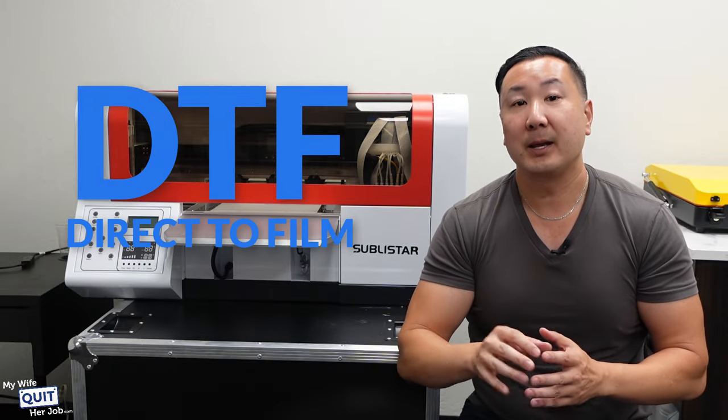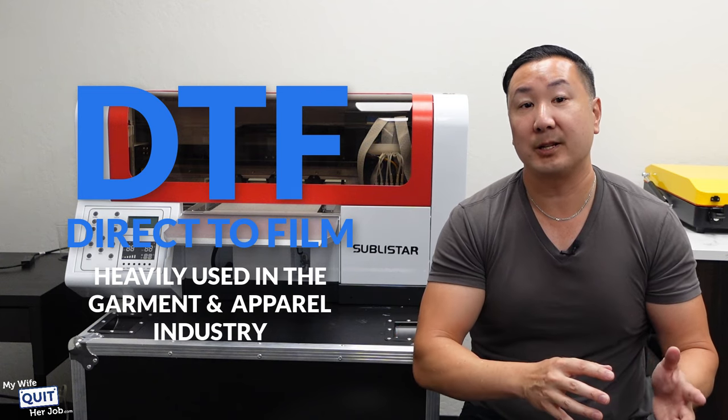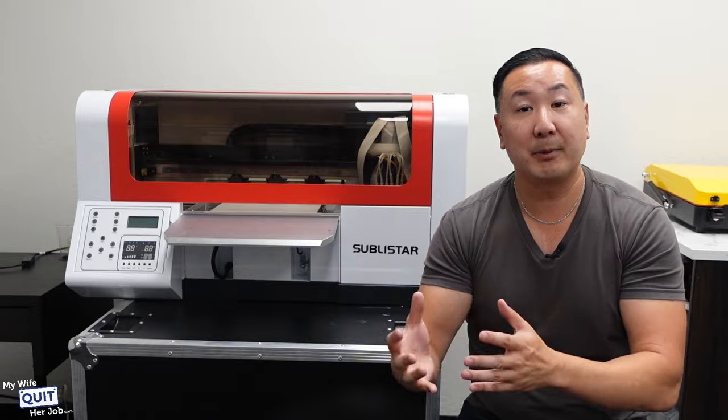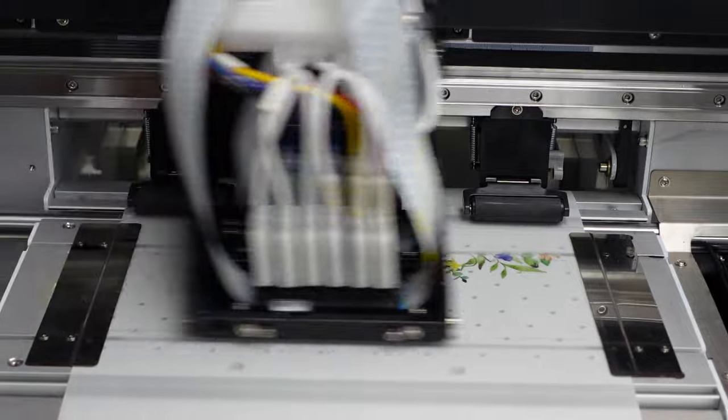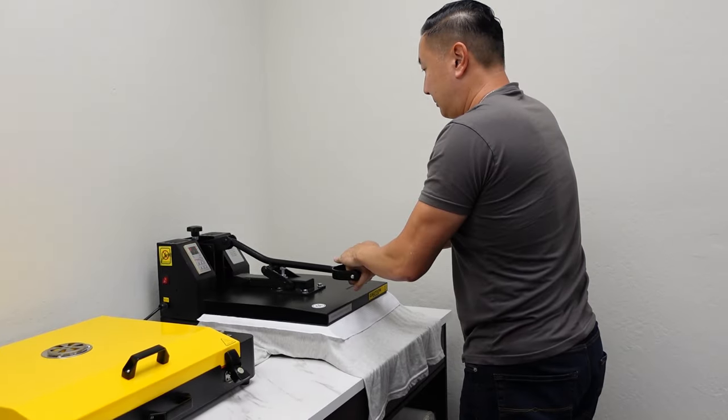DTF stands for direct-to-film, and it's a printing technology that's heavily used in the garment and apparel industry. Unlike a typical printer where the design is printed directly to the fabric, DTF printing involves printing the design onto a special film first, and this film is then transferred onto the garment using heat and pressure.